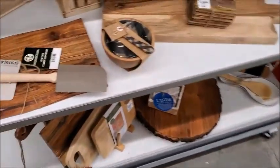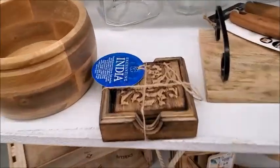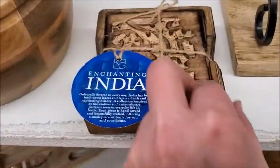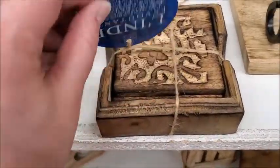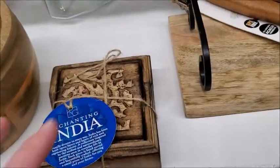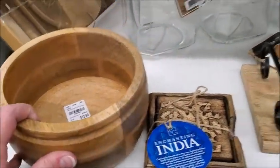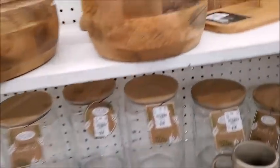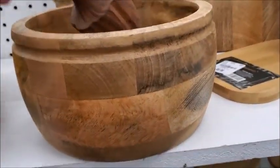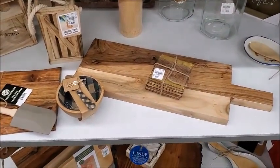There's a bunch of wood stuff. $8 — oh, this is a mortar and pestle. I think I'm gonna go pay for my stuff.